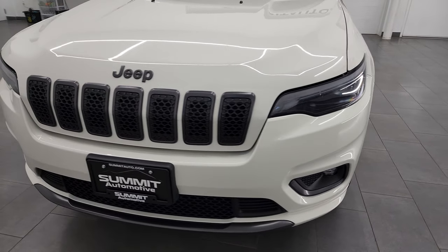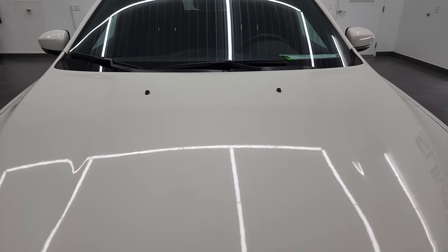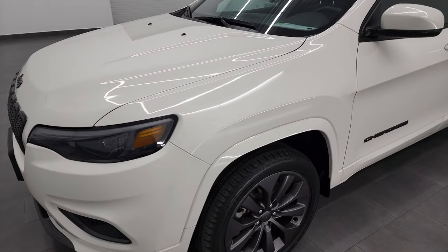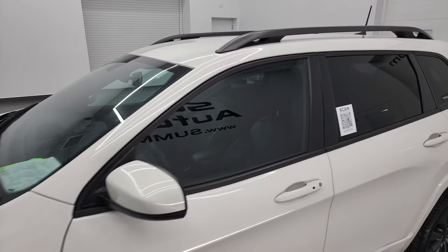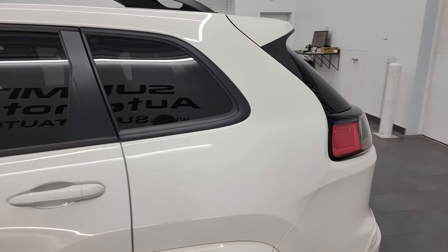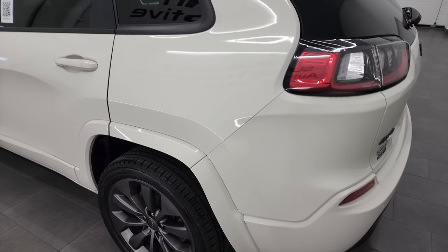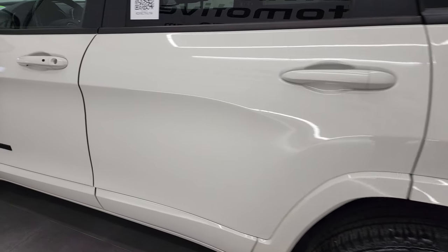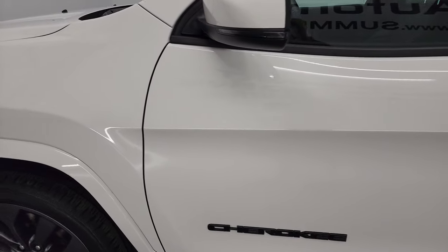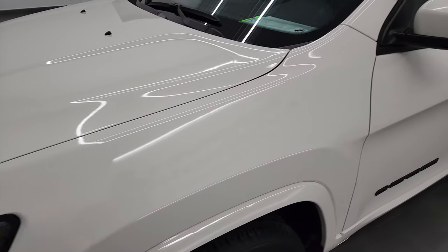I'm going to go all the way around in this video — inside, start it up, and take a look under the hood. White Pearl Coat is the color, and I shoot all my videos in 4K, so if you have HD capabilities on your computer, tablet, smartphone, or television, I highly recommend turning them on right now. It's your best way to check out the quality, condition, and options of the vehicle before seeing it in person, as well as the cleanliness. You can subscribe to my YouTube channel at youtube.com/SummitAuto.